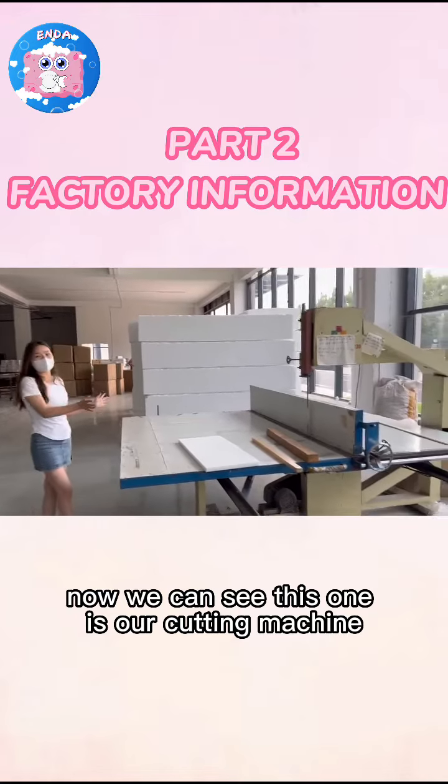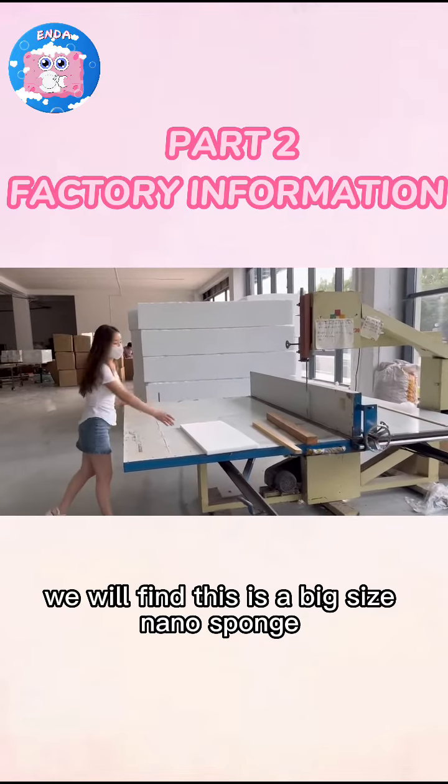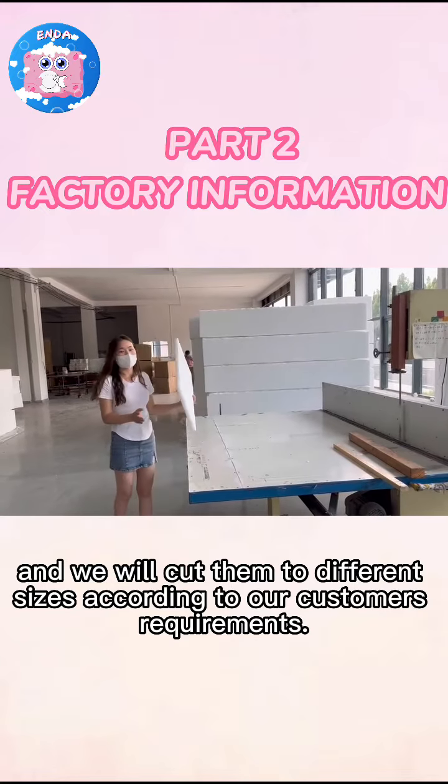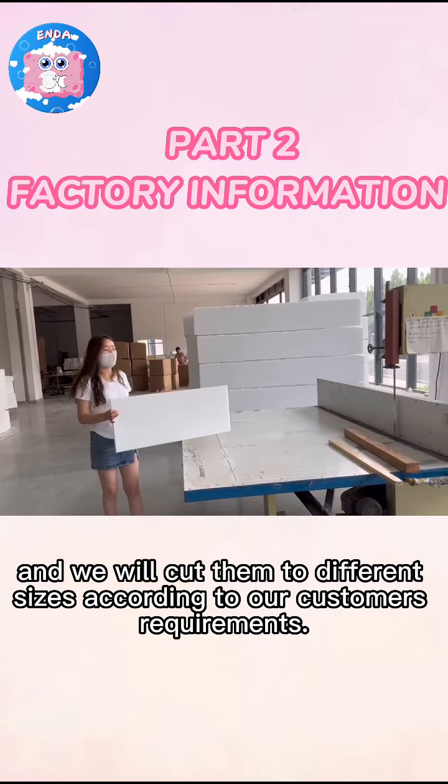Now we will see this one is a parking machine, and we will see this one is a big size number, and we will have different sizes according to our partners' requirements.